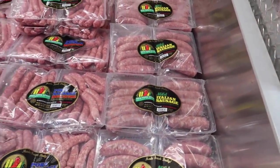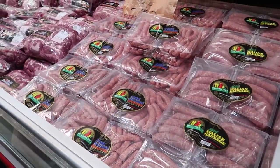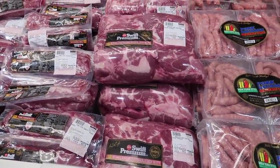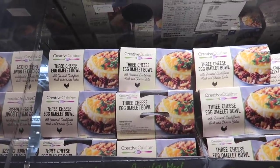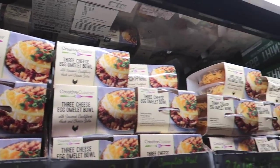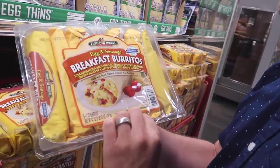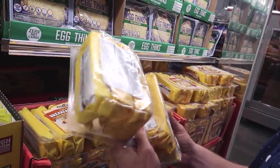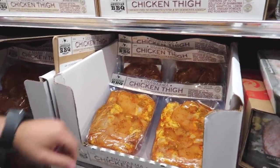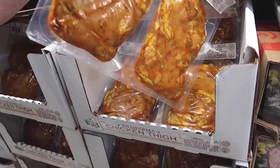They have pork sausages — 5 pounds for $13.99. We could freeze them for a future barbecue, but we come here once a month so we'll just wait. What is this — boneless pork shoulder butt? And this three cheese egg omelet bowl with chorizo salsa and seasoned cauliflower hash looks so good. Also a sausage, cheddar, potatoes and green chilies bowl. Oh, and they've got chicken shawarma thighs — we should barbecue those this weekend!